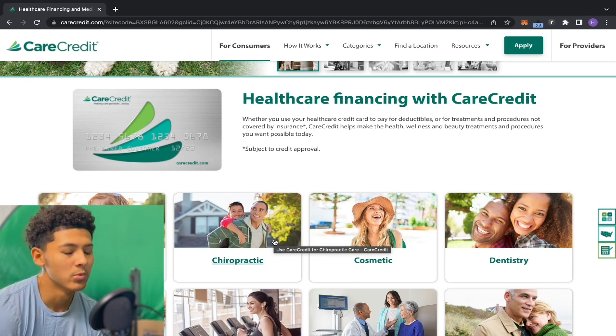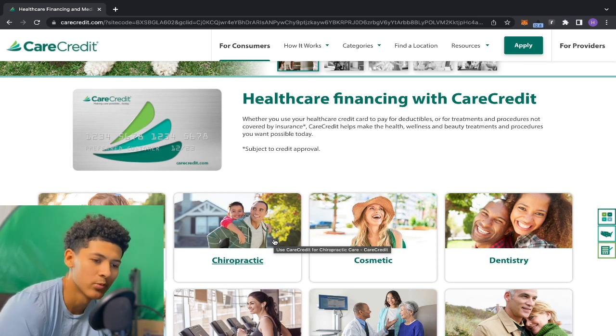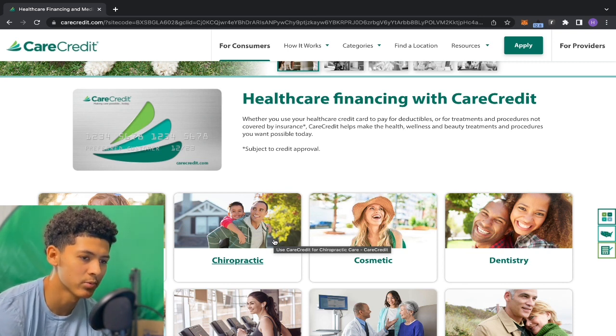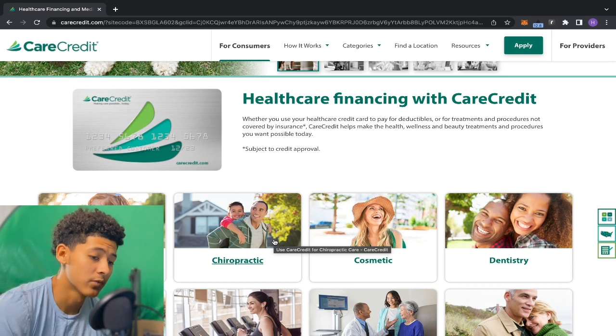With Care Credit, it might be similar to Apple or Sam's Club — y'all know that little hack where you can accept the offer and still get the card with no hard inquiry by freezing all three of your credit reports. It might work with Care Credit — who knows. I'm not sure to be honest, but you can try it if you're going for this card.